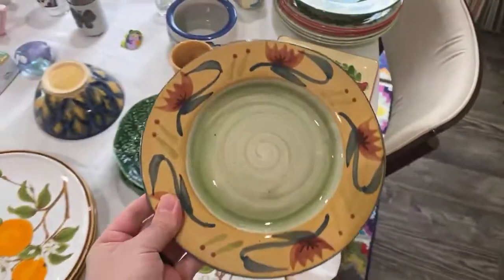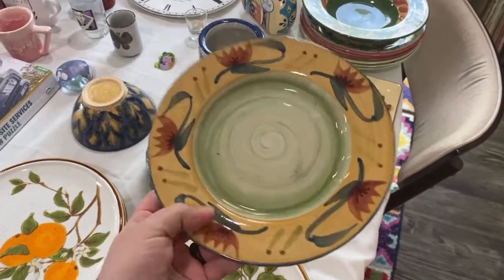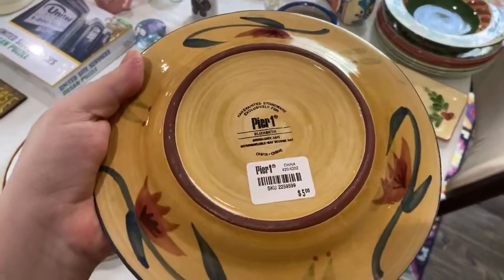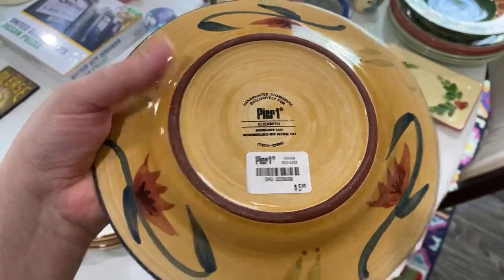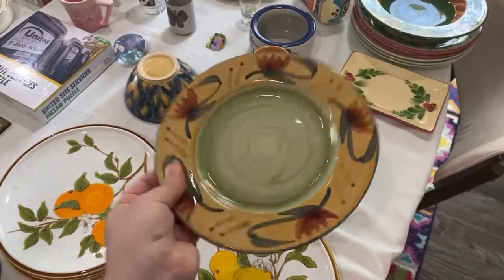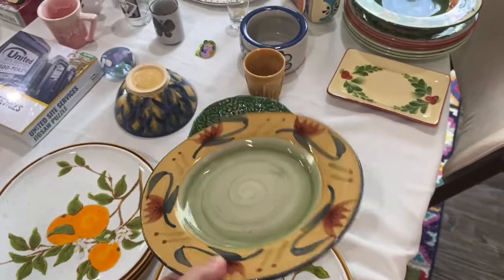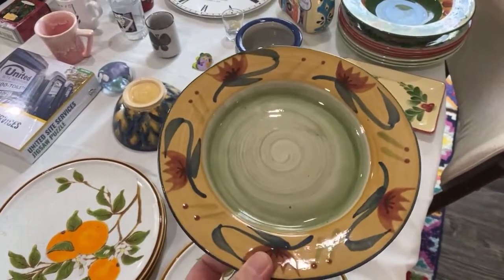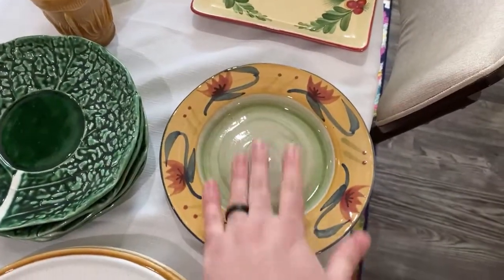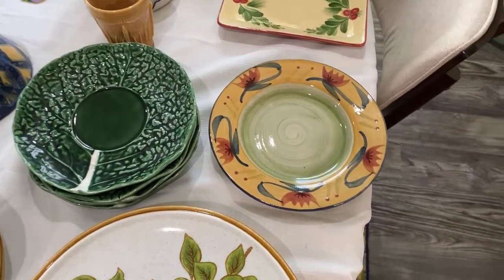This I knew from a previous listing — it's Pier One, the Elizabeth pattern. I always pick up Pier One, and I love when they still have the tag. It's a salad plate and should go for about ten dollars. Pier One — I thought they were retired but really it's just the US stores that closed; they still sell online. It's an older pattern that people like.